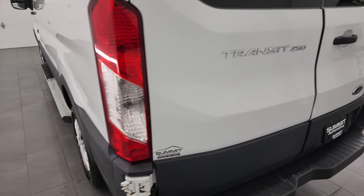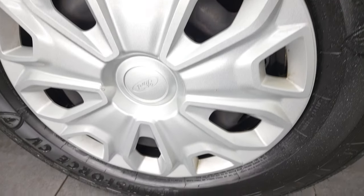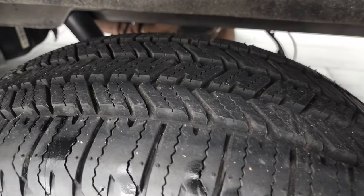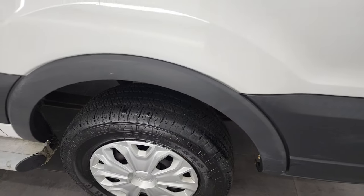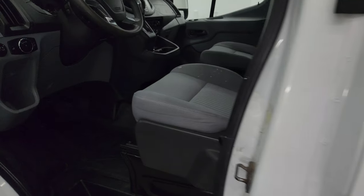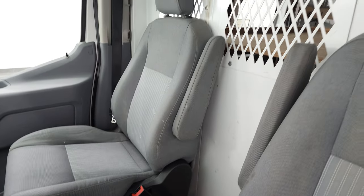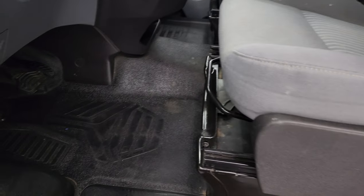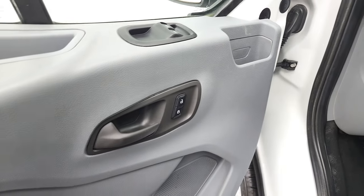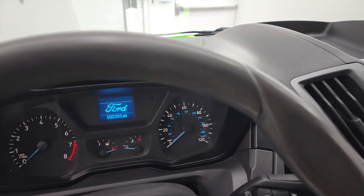Coming around to the driver's side, this back wheel cover is in nice shape and that rear tire is brand new. Coming around to the front, you get gray cloth captain's chairs inside. The interior is in pretty nice shape — no rips or tears on those seats. You get heavy-duty rubber floors, power windows and locks.